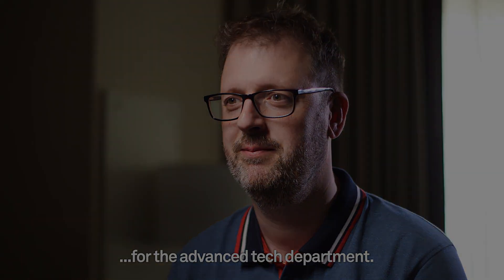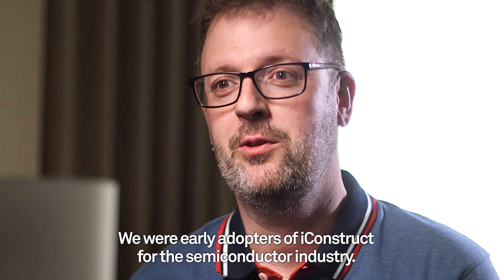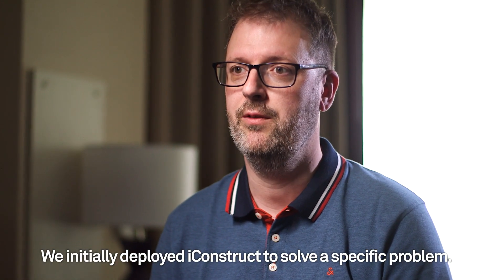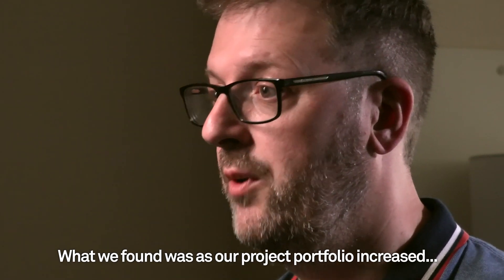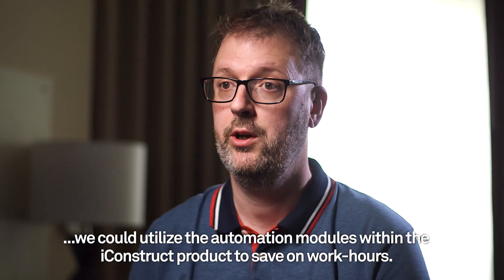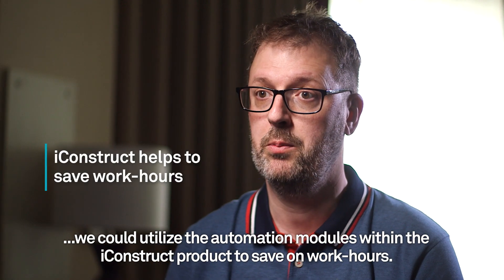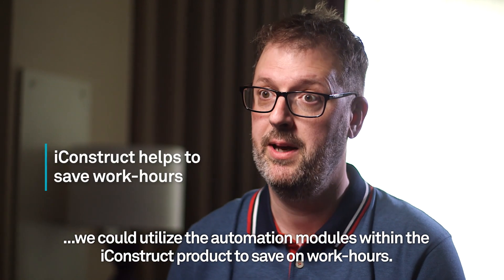My name is Ciaro McCreary. I'm a BIM manager at Mercury Engineering for the Advanced Tech Department. We were early adopters of iConstruct for the semiconductor industry. We initially deployed iConstruct to solve a specific problem. What we found was, as our project portfolio increased, we could utilize the automation modules within the iConstruct product to save on man-hours.